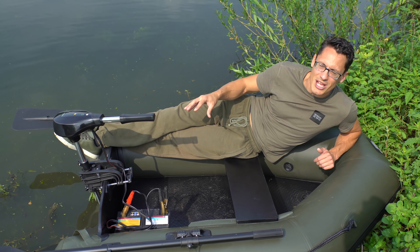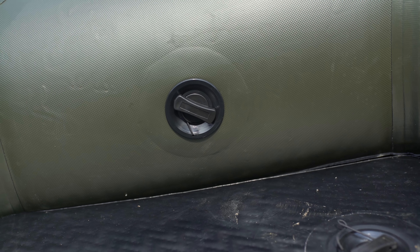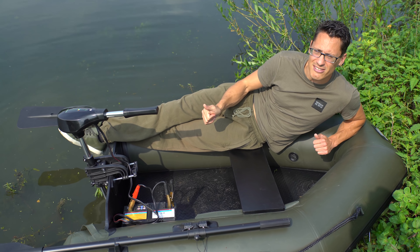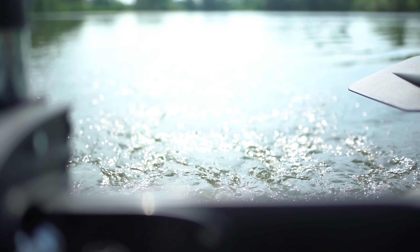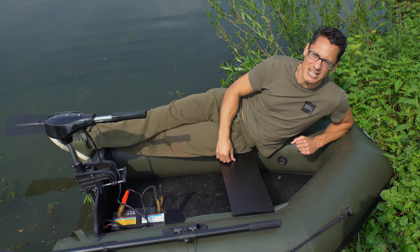Het derde punt waarmee ProLine zich onderscheidt met deze lightweight boot, is dat er een vast airdeck in zit. Een airdeck is relaxed, zorgt ervoor dat je stabiel staat en dat je ook beter vaart, zeker als je boot volgeladen is. Wat je bij andere merken vaak ziet, is dat die kleine bootjes een roll-up bodem hebben, terwijl dit echt een stuk relaxer is.